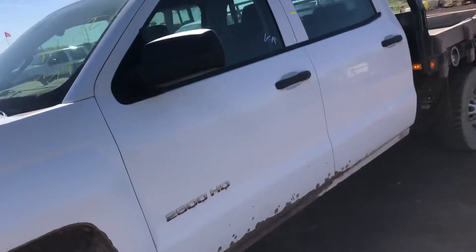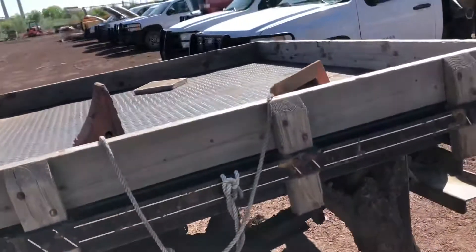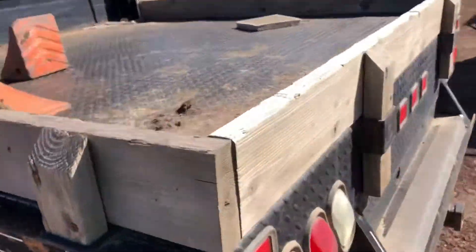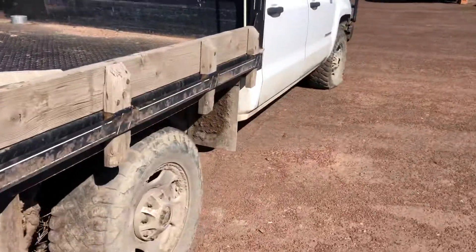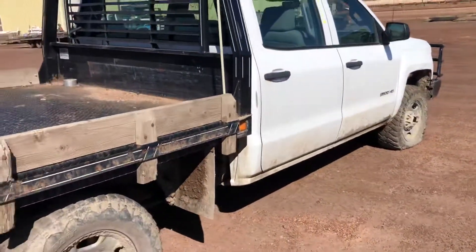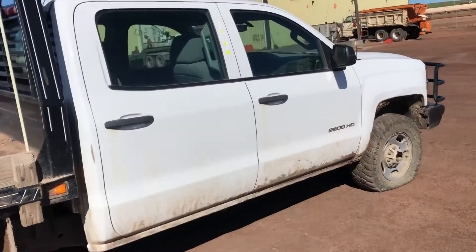This truck does start and run. It has very low brakes. It runs poorly and has a very noticeable skip. I also noticed an exhaust leak and a flat tire.